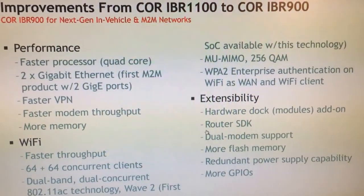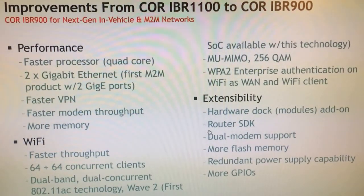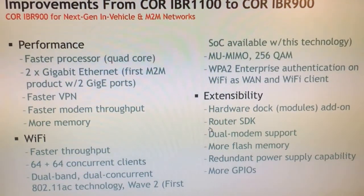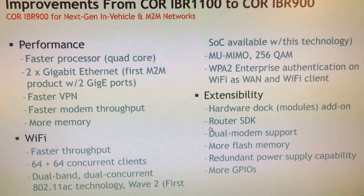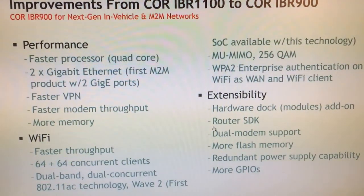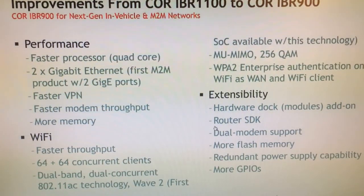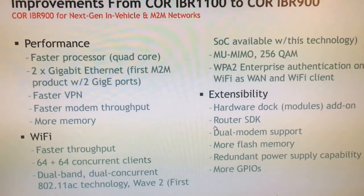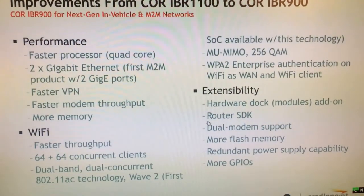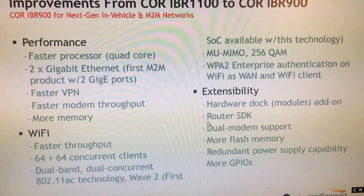So what does Wave 2 Wi-Fi offer you? It supports two new technologies called multi-user MIMO and 256QAM. Multi-user MIMO means you can talk to multiple clients at the same time using multiple antennas. 256QAM is a higher-order modulation, which means we can pass more bits over the same piece of frequency. The end result is it's simply faster for all devices connected — it passes more data to more clients faster.